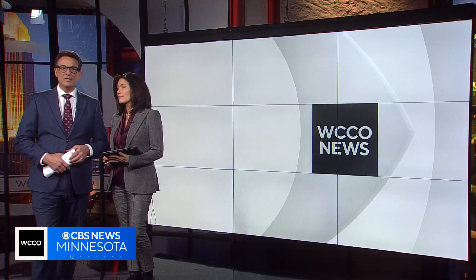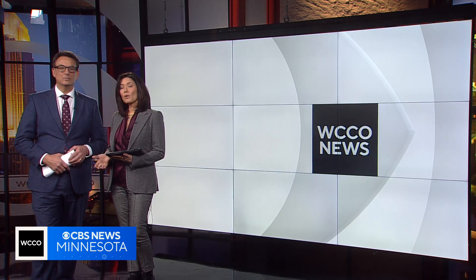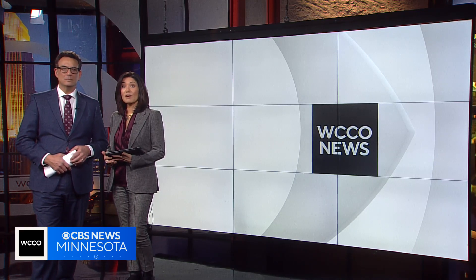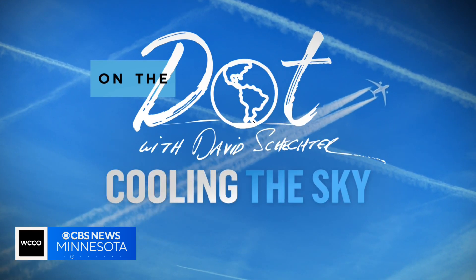Contrails are the wispy condensation lines from airplanes. They may look harmless, but it turns out they are warming our planet. Here is National Environmental Correspondent David Schechter with a potentially easy solution on the horizon.